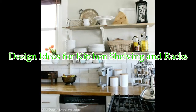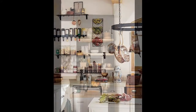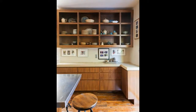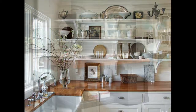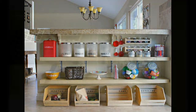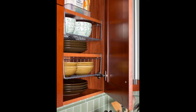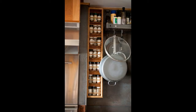Kitchen window treatment ideas and inspiration — there are many variations when it comes to dressing up kitchen windows, from plain blinds and shades to custom drapery and one-of-a-kind treatments. Kitchen window decorating ideas can be creative and unique, as there are no specific rules when it comes to this particular room. How the windows are dressed is a key element in setting the tone for the room and should be a reflection of your personality and individual style.